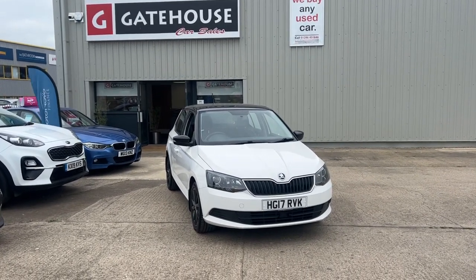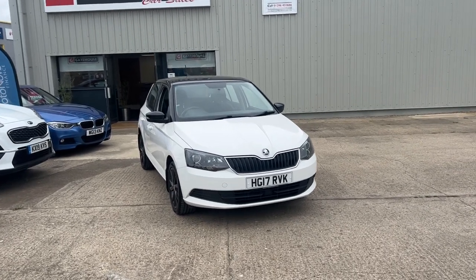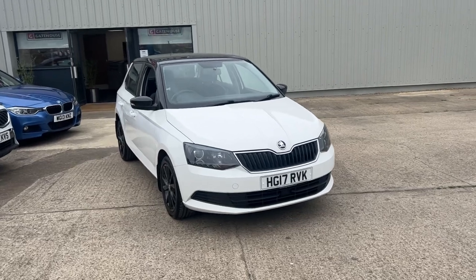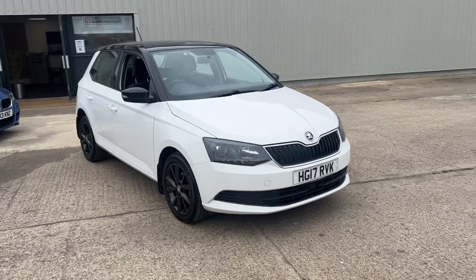This one is a 2017 TSI, so a small engine — a very sporty little car with a black roof. It's finished in candy white, and you've got the black alloy wheels around there.